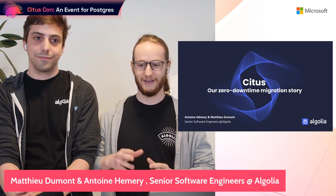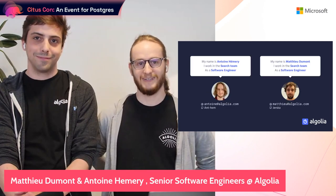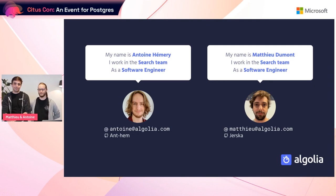Hello everyone and welcome to our presentation. Today Matthew and I, Antoine, will present how we migrated from Citus Cloud to Azure Cloud — a five terabyte Citus database powering Algolia's analytics API. I'm Antoine and I've been working at Algolia for three years as a software engineer in the search team. I'm Matthew, also part of the search team, and I've been working as a software engineer at Algolia for the past seven years.